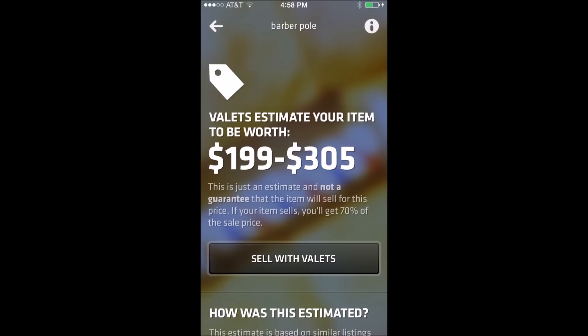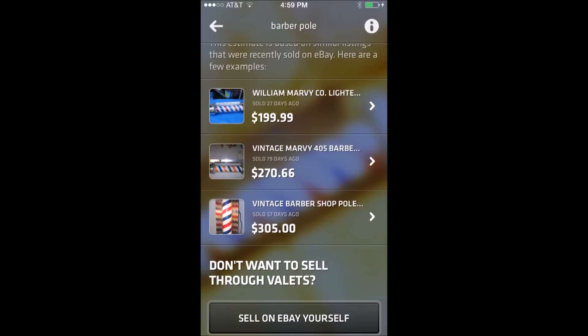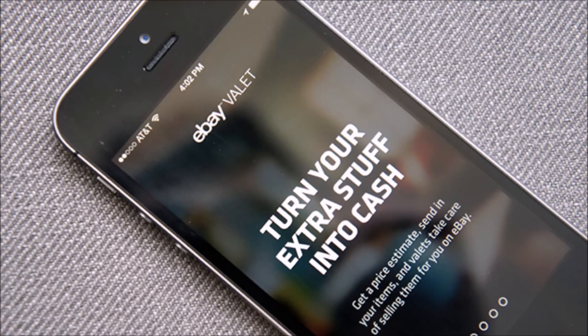Another item I did that I knew was worth the amount was the barber pole, and they're telling me it's worth between $199 and $305 — though that's not a guarantee. If I do want to sell it through the program, I'll get 70% of the value it sells for, paid out to me via PayPal. They're basing that estimate off three results from items that recently sold on eBay.